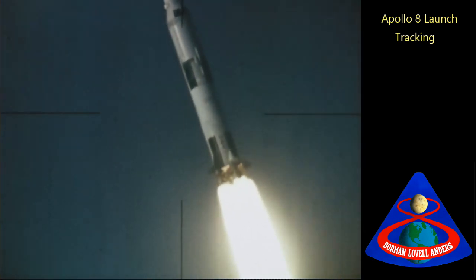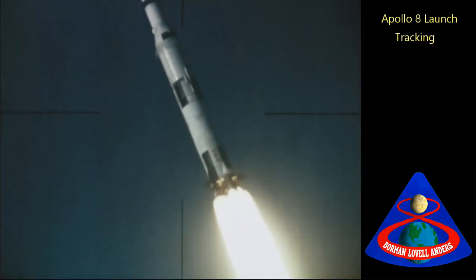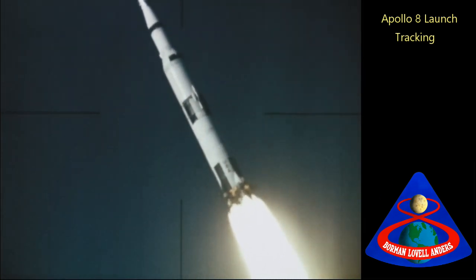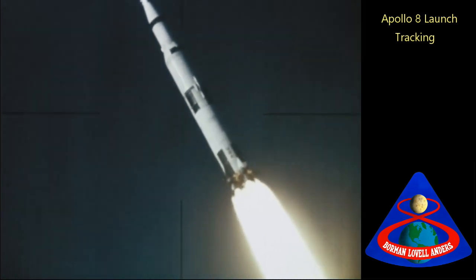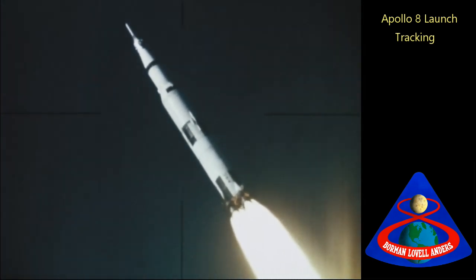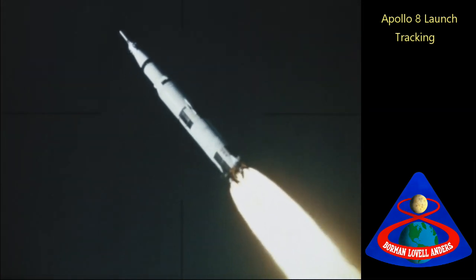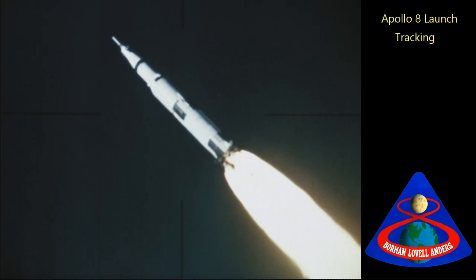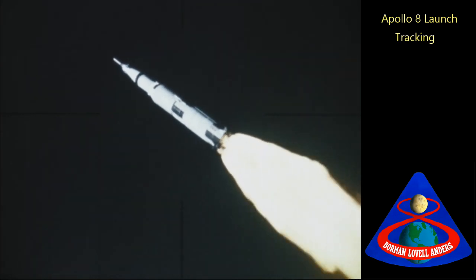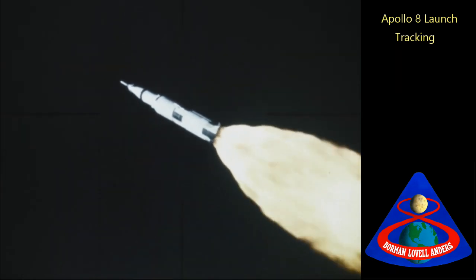One minute out, Mike Collins tells the crew we're looking good. One minute, fifteen seconds, and we're a little more than a half mile into the sky and about nearly four miles downrange. One minute, forty seconds — all looks great. Looks good, flight. Real good.